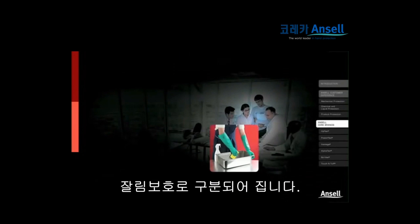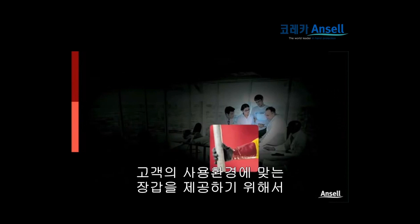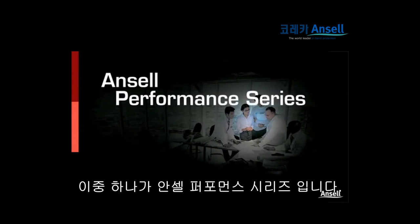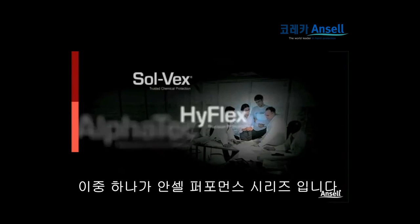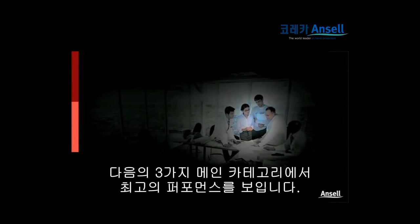To meet all the requirements defined by the customer experience platform, Ansel is constantly bringing new solutions to the market. One of these is the Ansel Performance Series: six best-selling brands delivering optimum performance across the three main application categories.